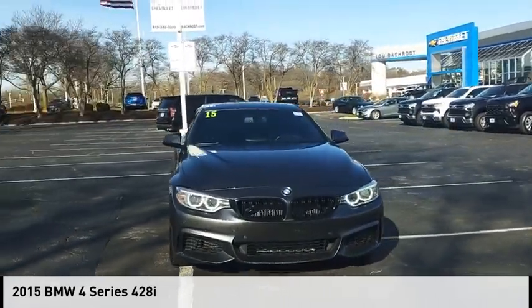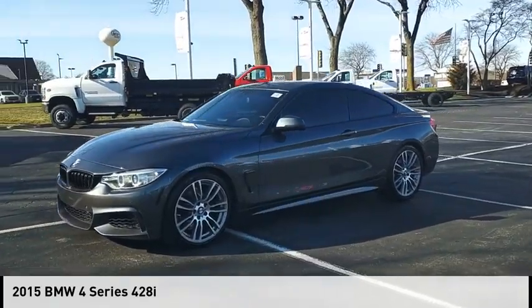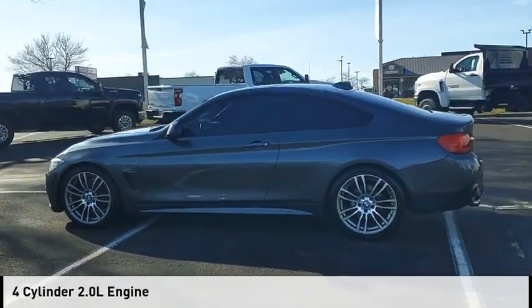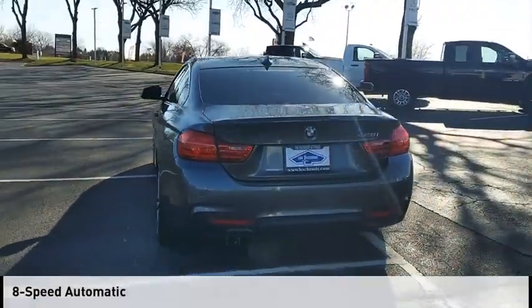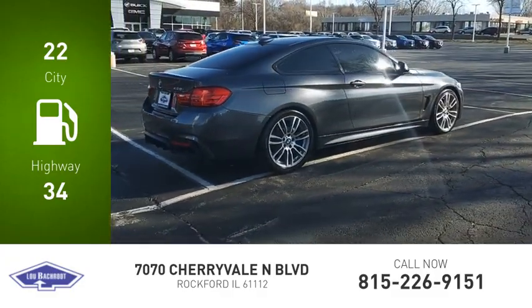You are going to love the 2015 BMW 4 Series. This vehicle is powered by a rear-wheel drive, four-cylinder, 2.0-liter engine, and comes with an eight-speed automatic transmission. Great fuel efficiency saves you money by requiring fewer trips to the gas station.